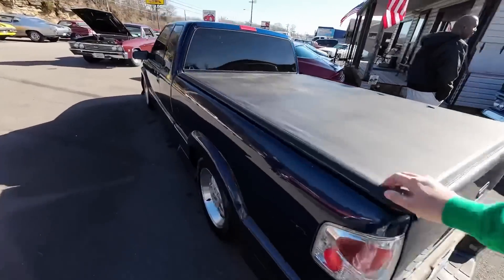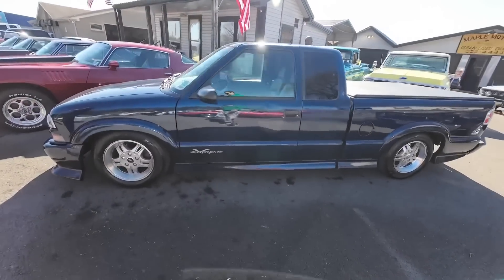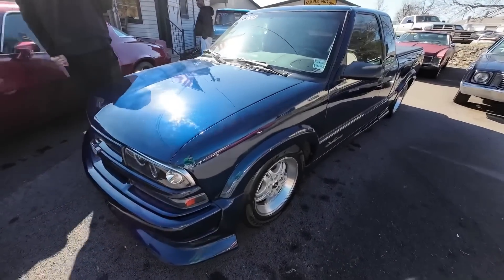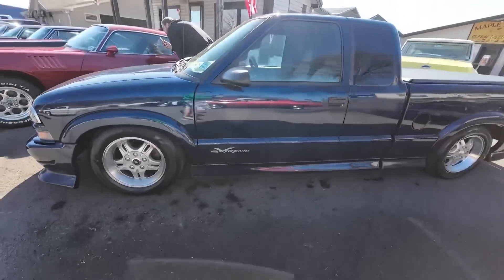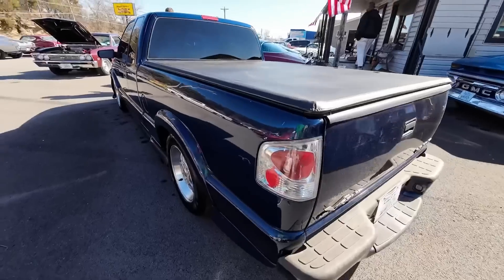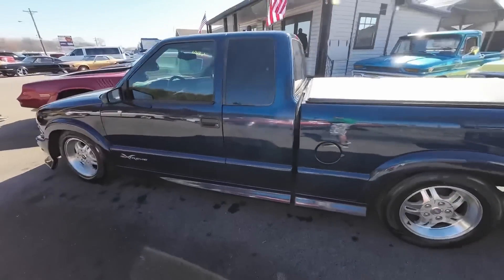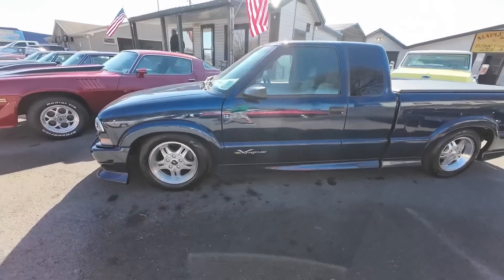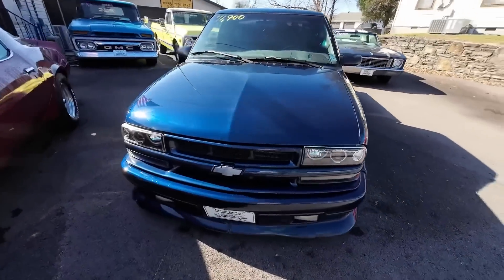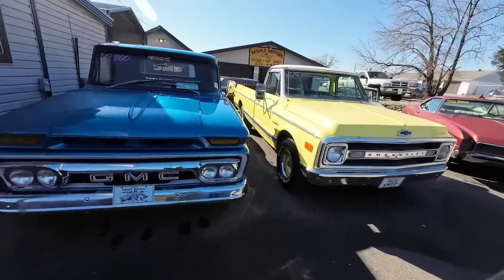This one here is also new to the website — LS-powered S10 from 2001. I haven't messed with it yet to do the video on that, but I will be hustling to get it done today. Pretty sweet.